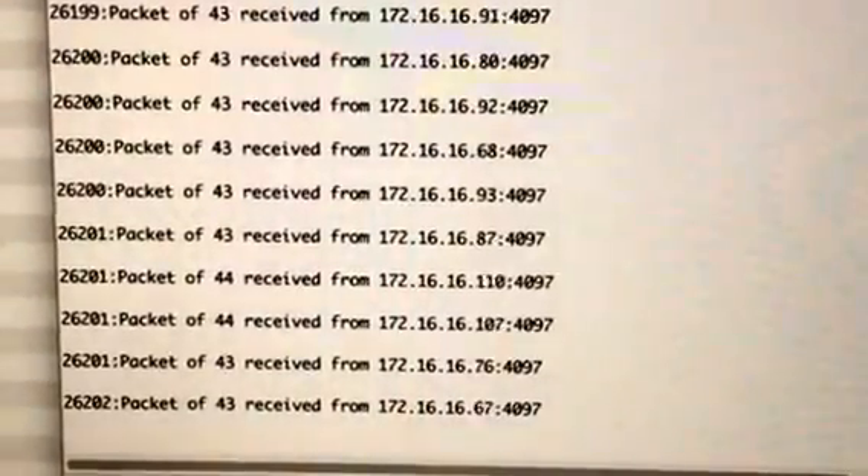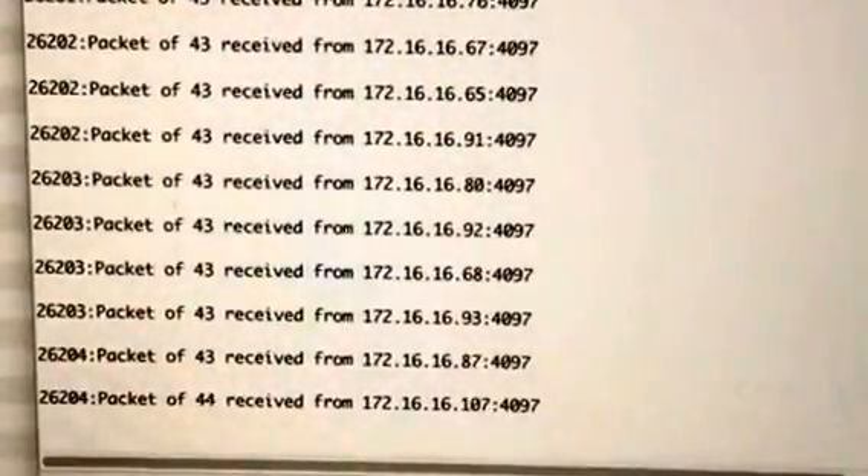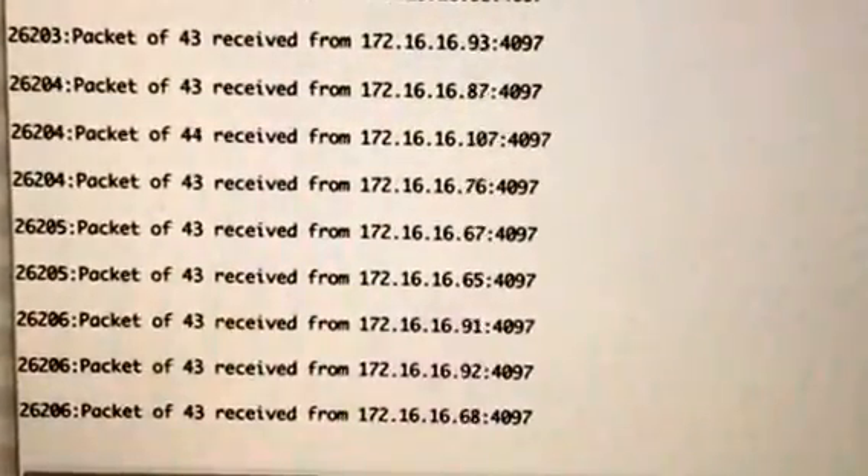This folks is the birth of the Hoard of the Things, and remember you heard it here first.